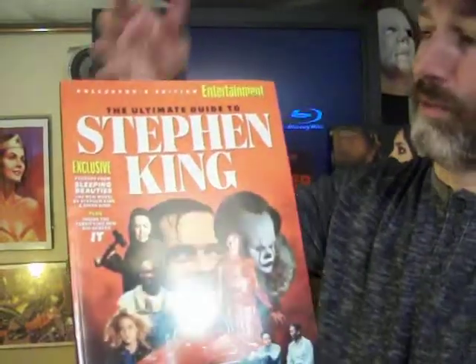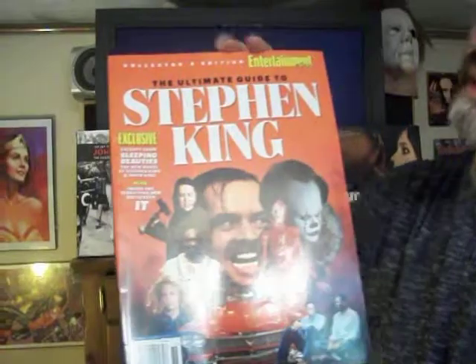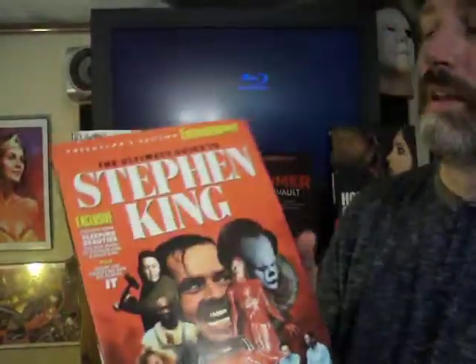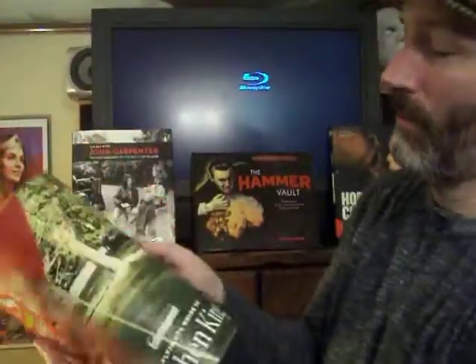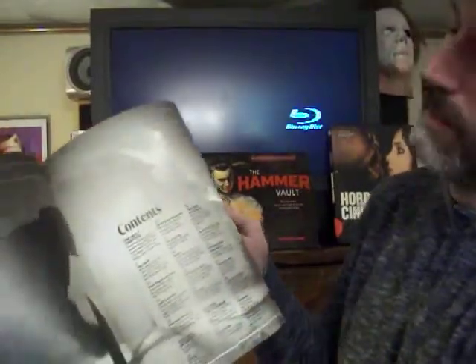Last but not least, I got this cool guide for Christmas from my sister-in-law — The Ultimate Guide to Stephen King. Love me a great Stephen King movie adaptation. And this actually does a little countdown of the best films, all kinds of great pictures from the films, and talks all about the making of the films.